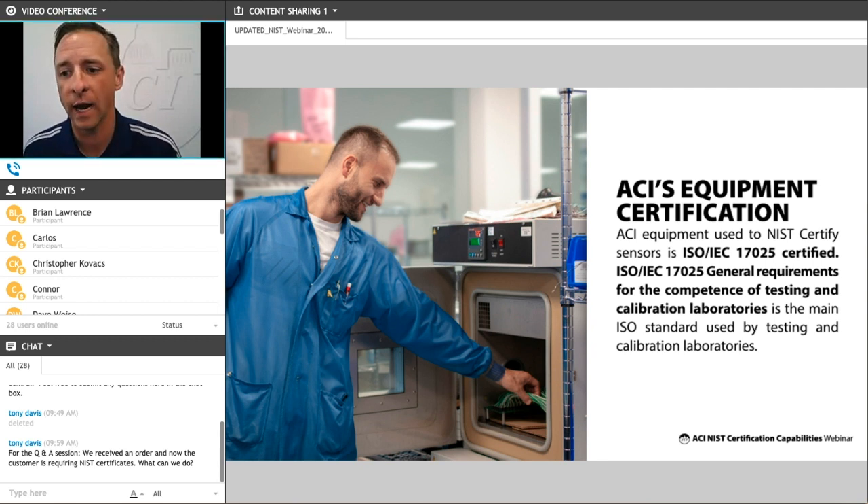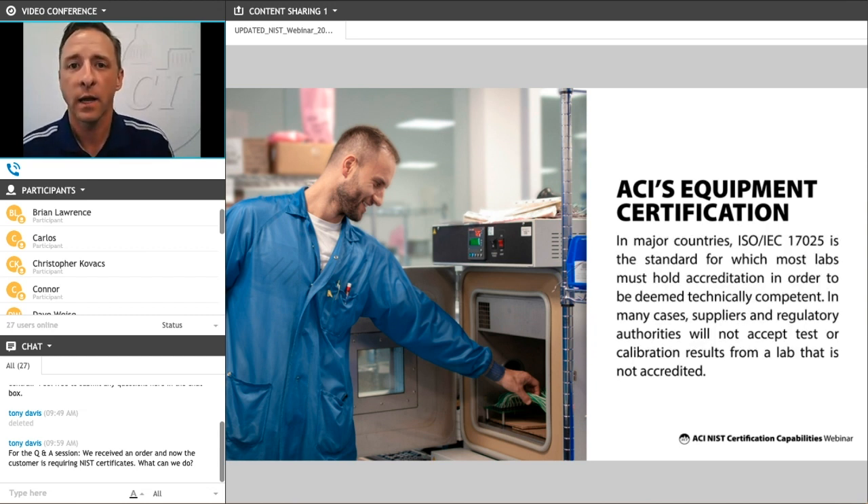The specific equipment that we use here at ACI to test and certify our products is certified to the ISO standard shown here. This is a standard requirement used by ISO for testing and calibration laboratories worldwide, and it's used in most countries as a baseline for technical competence. Specific suppliers, government agencies, and regulatory authorities will require that devices and labs meet this specific requirement and won't accept testing or calibration results if that lab is not tied back to this specific ISO standard.